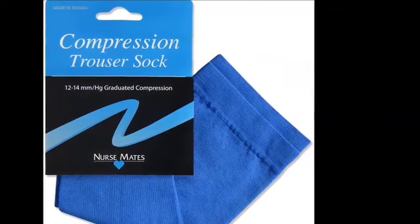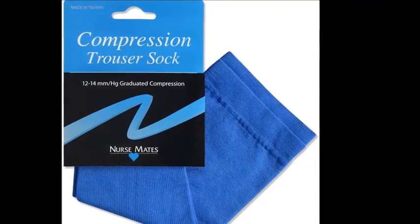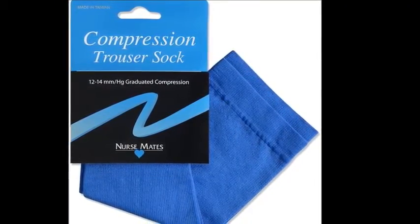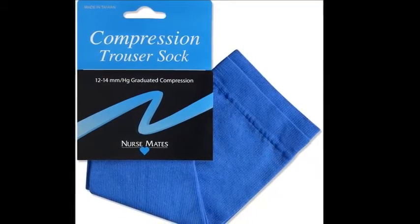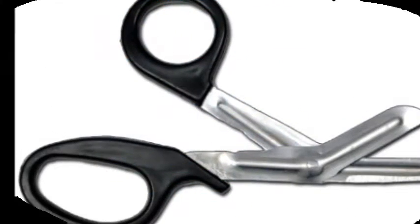Compression stockings. As a nurse and a nursing student, this is essential to help prevent leg fatigue, prevent varicose veins, and just help give you better circulation support while you're on your feet for those long 12-hour shifts.